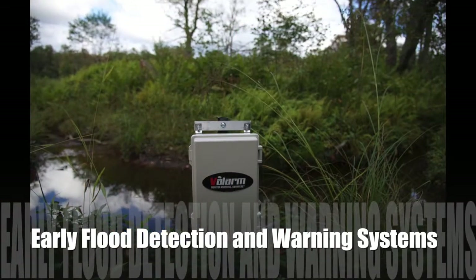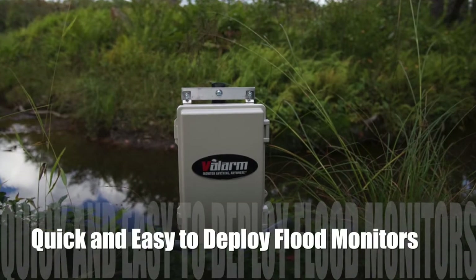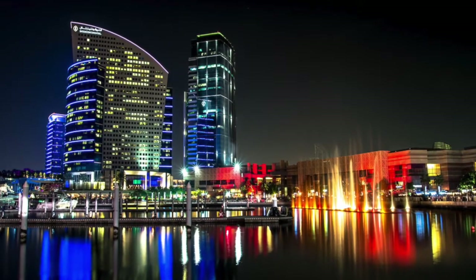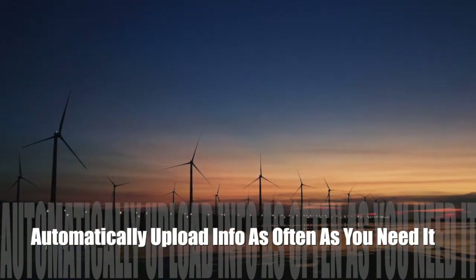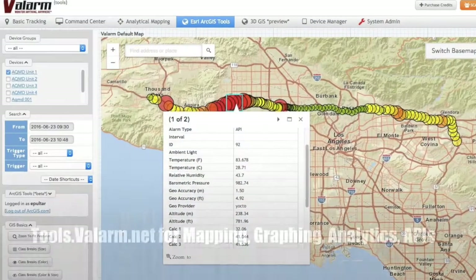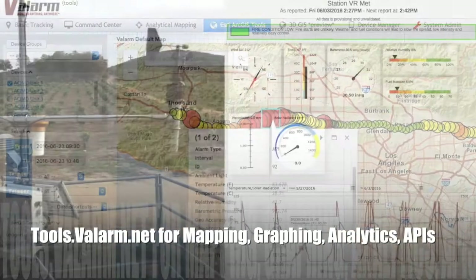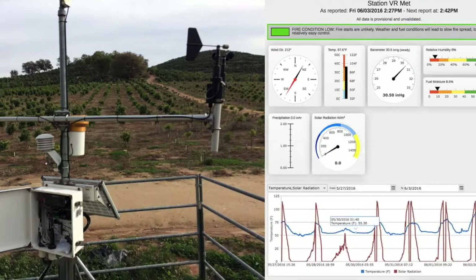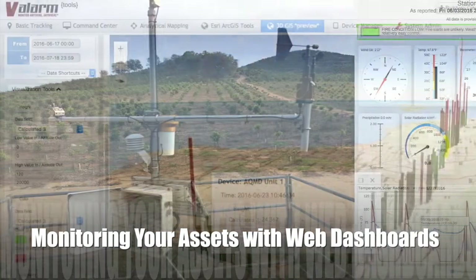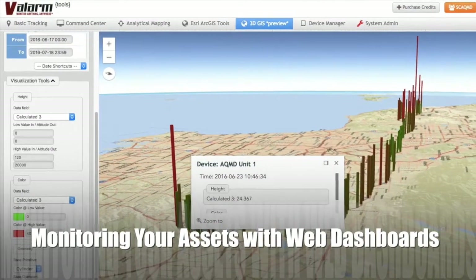These rapidly deployable devices provide water level information at regular intervals you customize — you can get your water sensor data as often as you need it. Water sensor information is automatically sent to tools.valarm.net for visualization, historical analysis, and early warning and alerting. Tools.valarm.net provides an easy-to-manage, easy-to-view dashboard of sensor status.